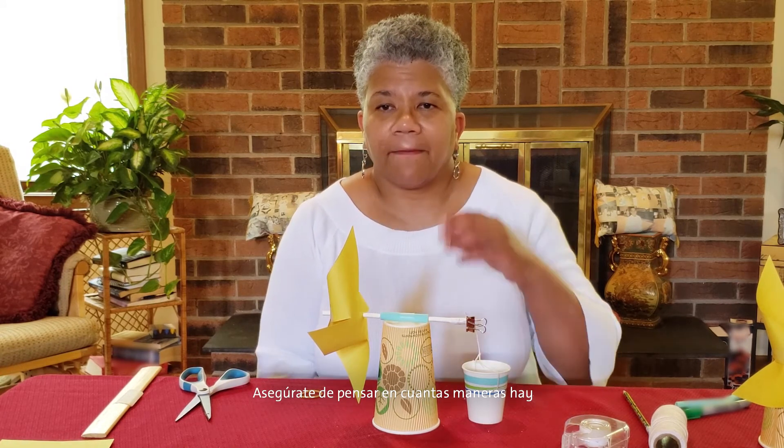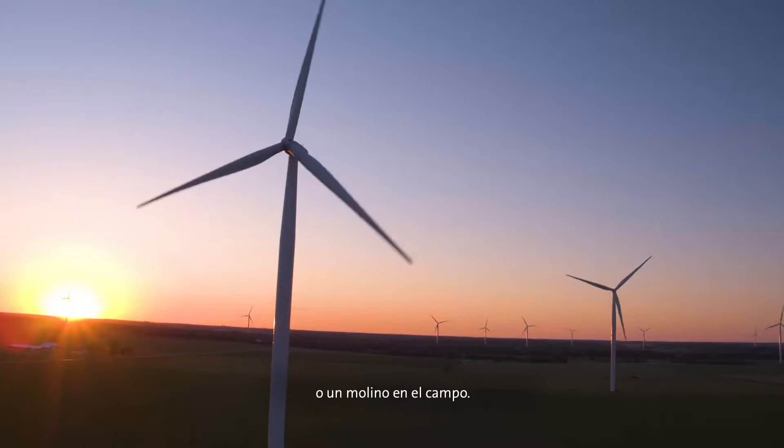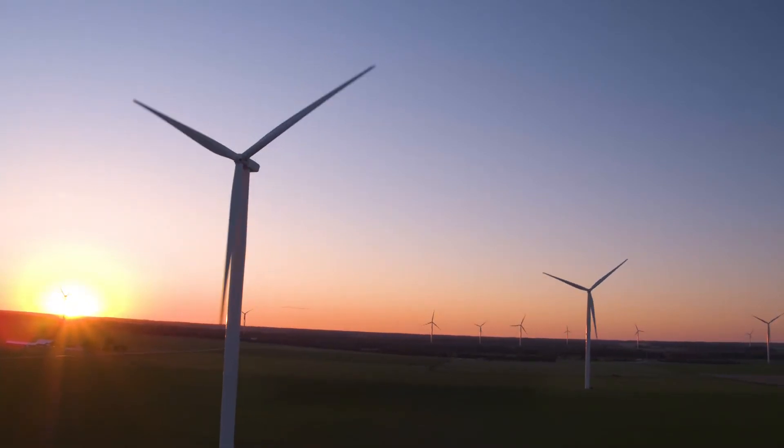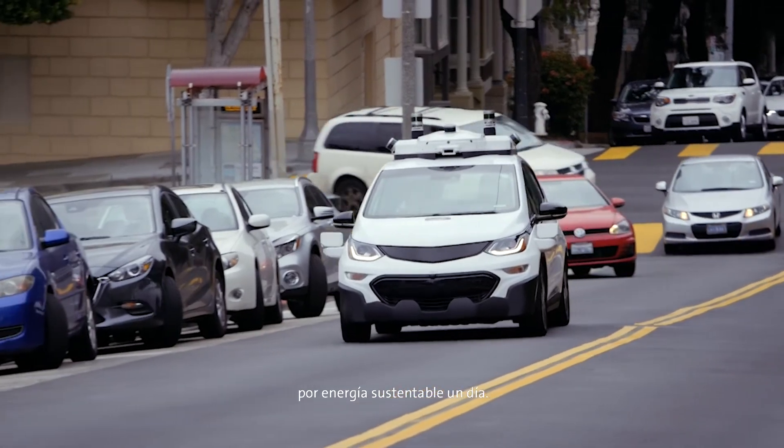I wonder how many pennies yours is going to be able to lift. I can't wait to hear how your experiment goes. Make sure to think about how there are many, many ways to harness energy from sustainable sources. You might even see a solar panel on a roof of a house or a windmill in a field. And who knows — maybe your car will be powered by sustainable energy one day. Have fun!